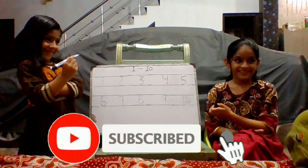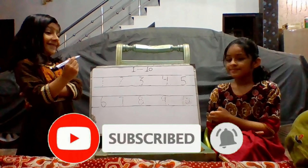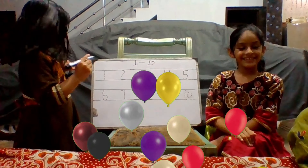Hello kids. Today we will learn letters 1 to 10. Let's start.